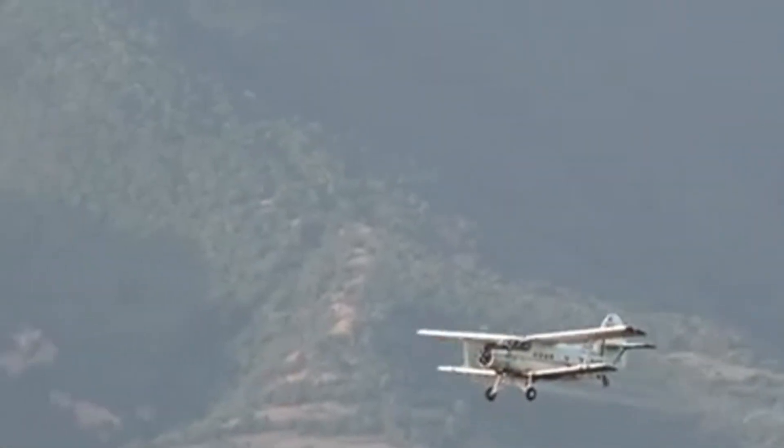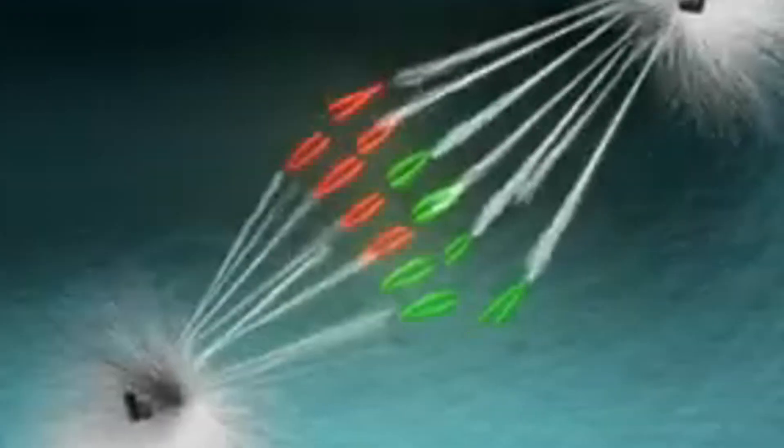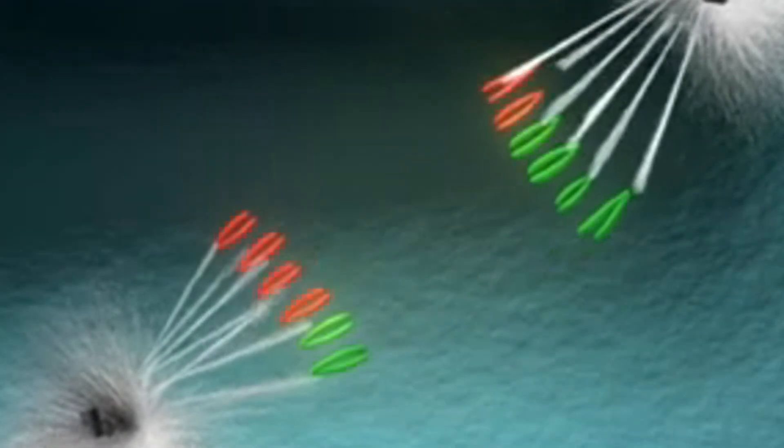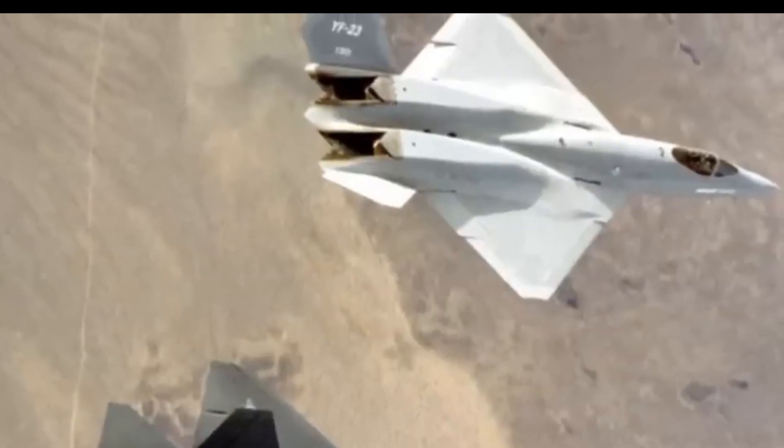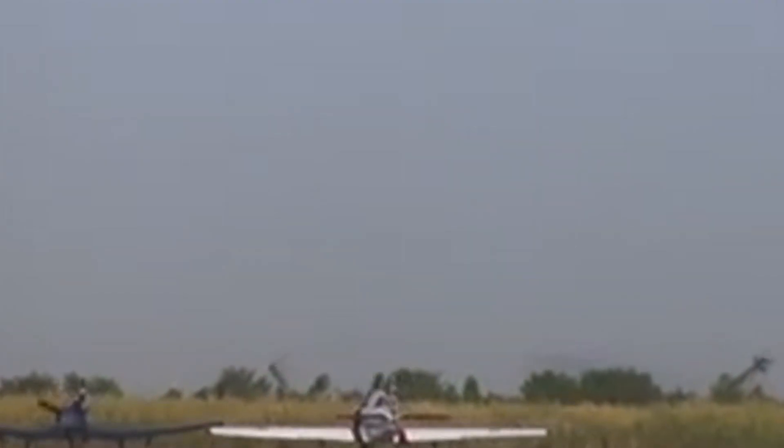On November 29, 1990, the YF-23 and YF-22 participated in a rare joint flight over the Mojave Desert, piloted by Metz and Lockheed pilot Dave Sandberg — the only time the two aircraft flew together. The following day, the first YF-23 prototype, Gray Ghost, was retired, and focus shifted to the second prototype, Spider. With program funding dwindling, testing concentrated on evaluating Spider's supercruise capabilities. On December 18, 1990, a final joint flight took place for a photo shoot, after which Ron Johnson piloted the YF-23 for its final two-hour test mission before both prototypes were grounded.